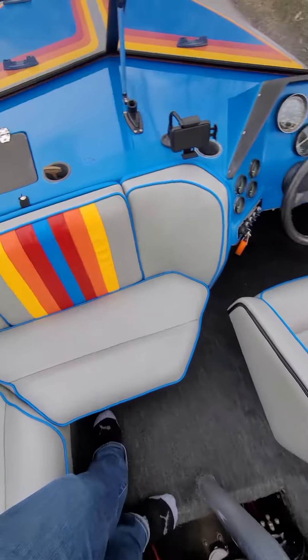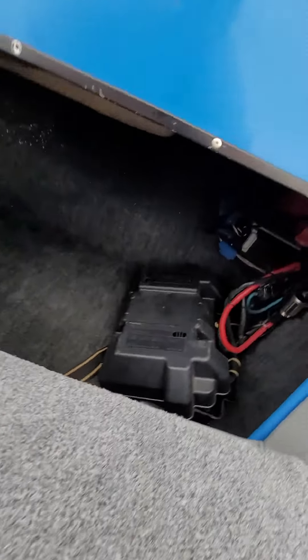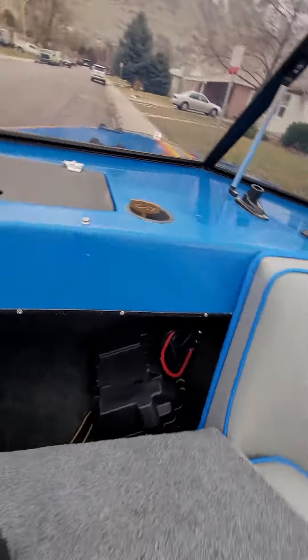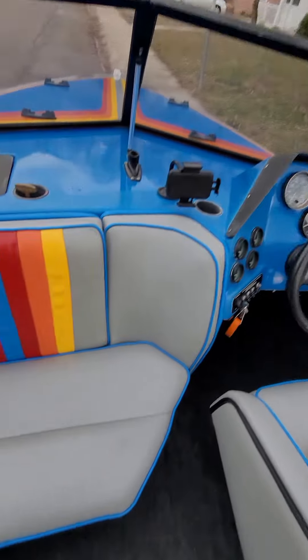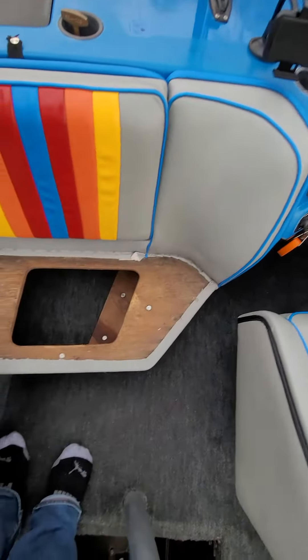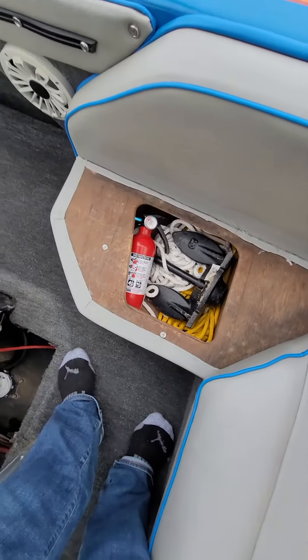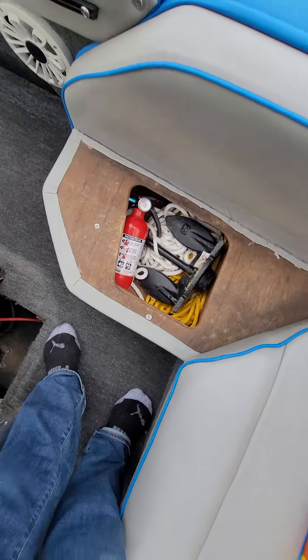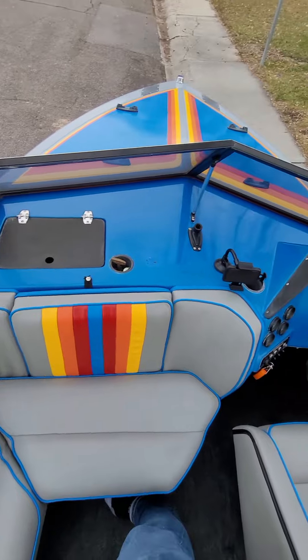Here's some more storage under here. The entire bow of the boat is open — here's a big pocket of storage, and you can see back in there the entire bow is open. Underneath these seats there's also storage. Here: fire extinguisher, anchor, and some ropes in that pocket. If you have any other questions or want to see anything else, let me know.